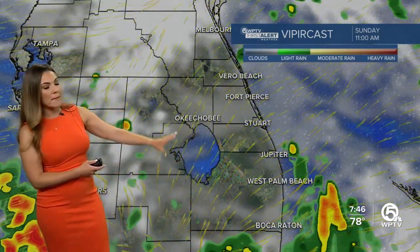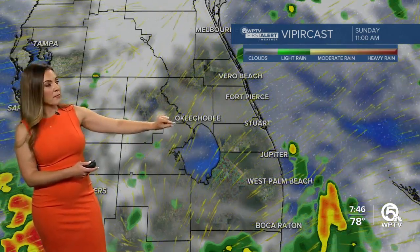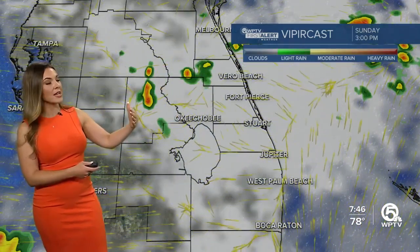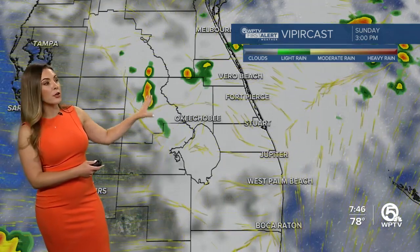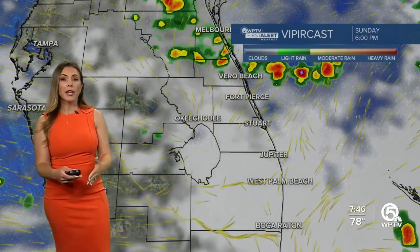This is a look at the Viper cast. It shows that we do clear out the rain from this morning by 11 a.m. Maybe one or two lingering drizzles, cloudy conditions, a little bit of breaking sunshine here and there as we go into the early afternoon. But then it gets cloudy again in the middle of the afternoon around 3 o'clock, when there could be some pop-up thunderstorms. We're going to have to watch that throughout the rest of the afternoon into the evening, even though Viper cast is showing less coverage compared to this morning.